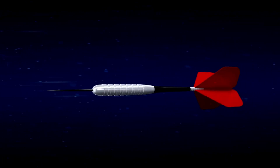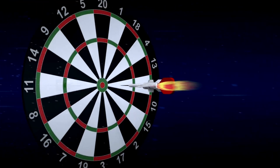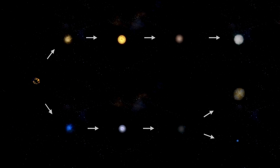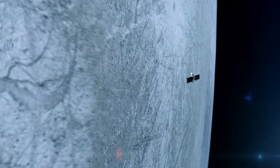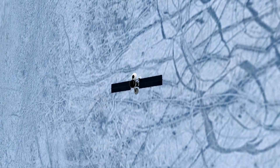Despite being launched later, Voyager 1 was set on a faster trajectory, enabling it to reach its planetary targets ahead of Voyager 2. Both spacecraft were designed to take advantage of a rare alignment of the outer planets, which occurs roughly every 176 years, enabling them to visit multiple planets using gravitational slingshots. Voyager 1 focused on Jupiter and Saturn.